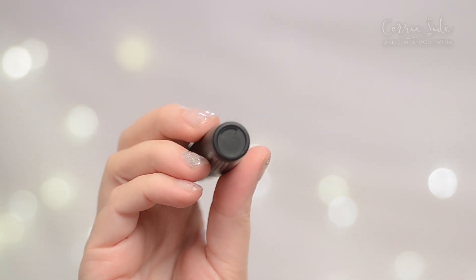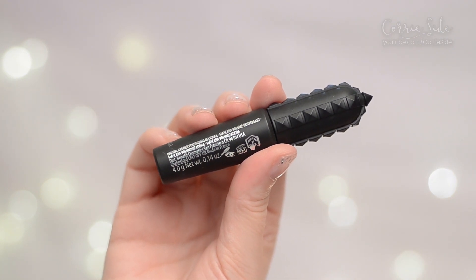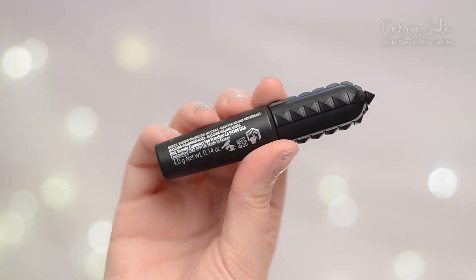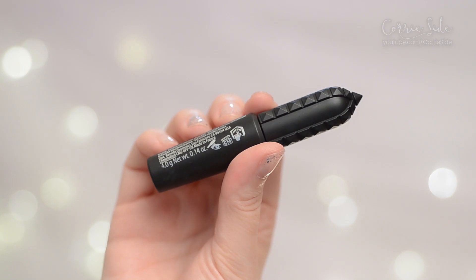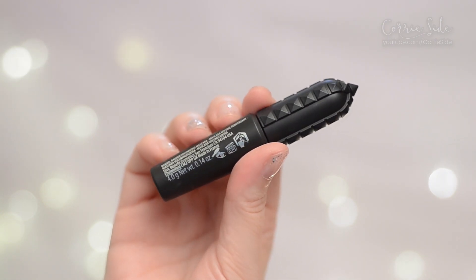The new Bad Gal Bang from Benefit. It is supposed to be a volumizing mascara. It's made in France — Benefit is out of San Francisco. This is a little 4 gram tube which you can buy for $17. They also make the full size which is 8.5 grams that retails for $32, the same as the other mascaras.